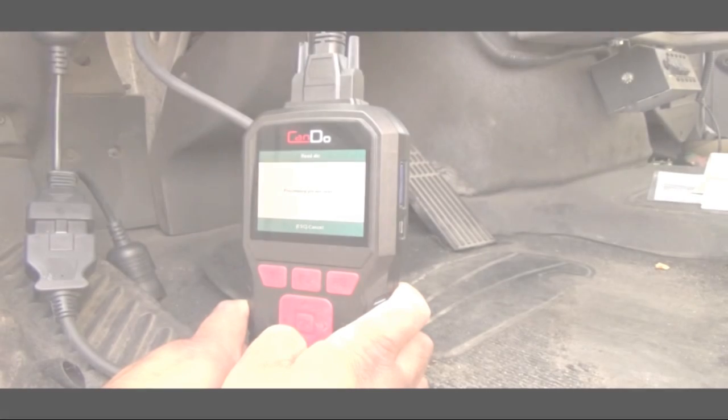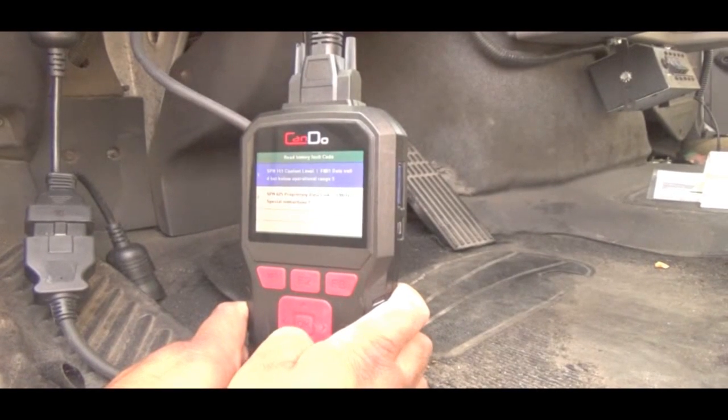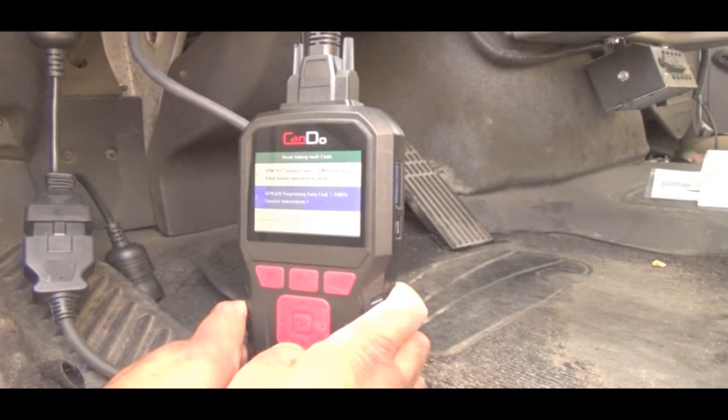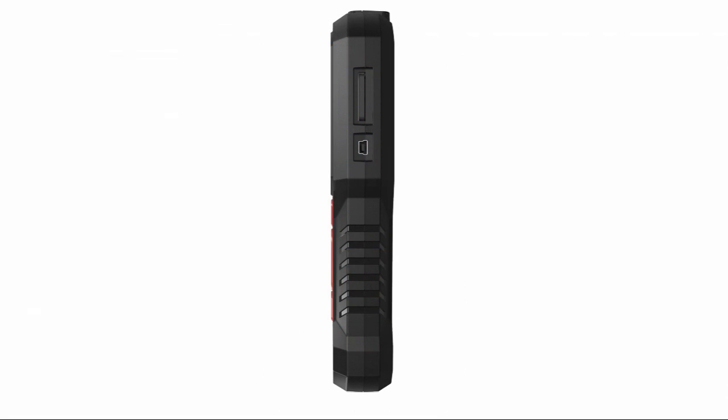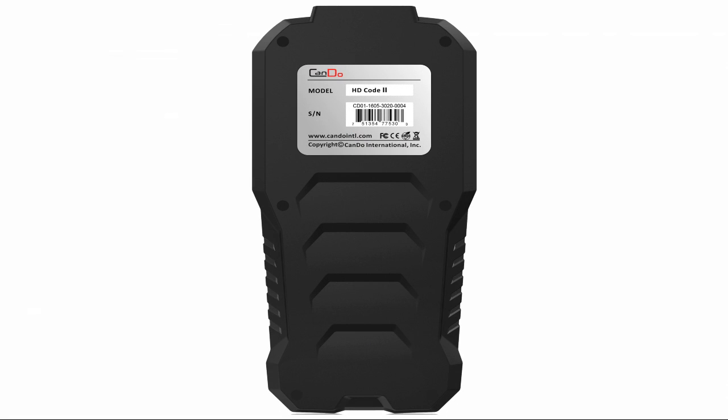The HDCODE 2 builds on the success of our HDCODE PCAT by adding a color screen, ruggedized and sleek outer molding, and more importantly, additional CAT-specific coverage.